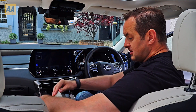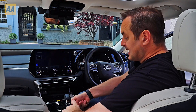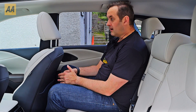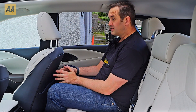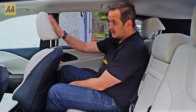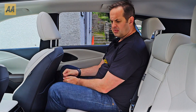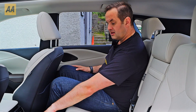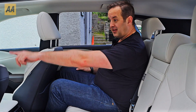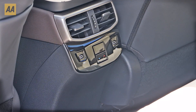There are two USB-C ports here, another USB port underneath, and a USB-A as well. The compartment in the middle is very clever — it has a double hinge so it can open on either side, and there's a little cutout for cables to come out of it too. In the back, I'm pretty happy — I'm six foot two and a bit of a lump and I'm reasonably comfortable. There's plenty of knee room, and there are two USB-C ports and a climate control system back here.